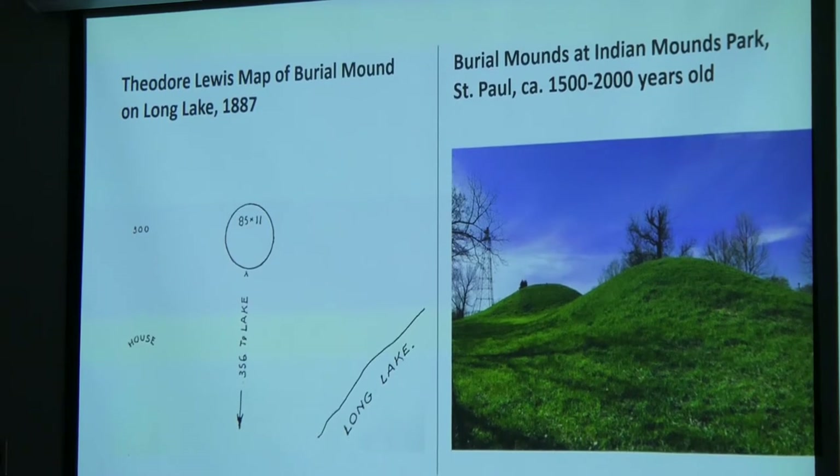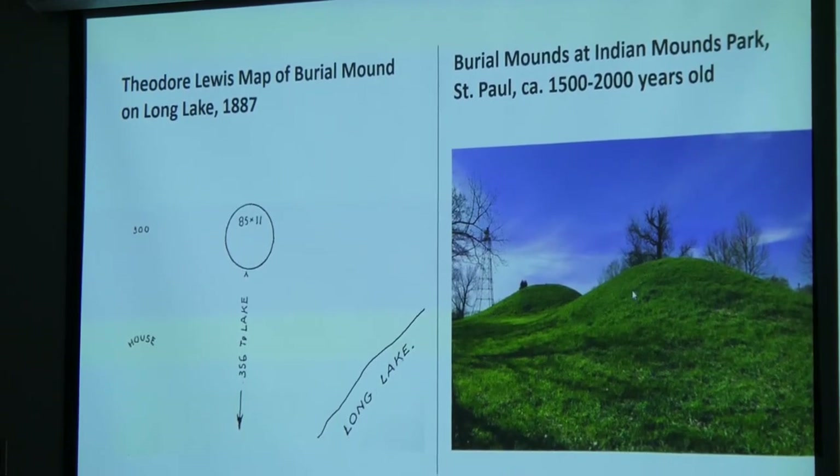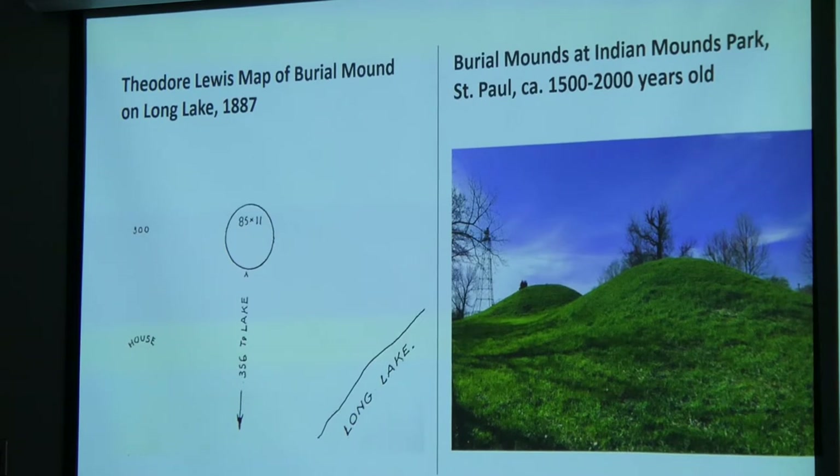Lewis's work was published in 1909 and is something I read many years ago. If you go to Indian Mounds Park in St. Paul, there are a few standing today — preserved, with the surface changed a little bit to accentuate them. These are probably 1,500 to 2,000 years old, so actually quite early compared to some of the things I'll be talking about tonight. And yet we've got one of those right near the Dakota village on Long Lake, which is very intriguing.